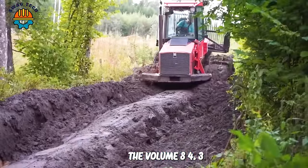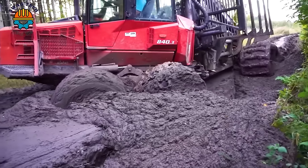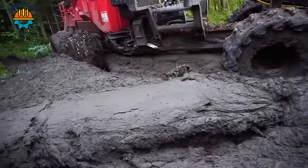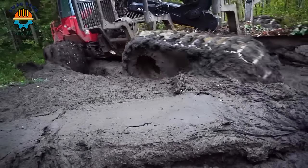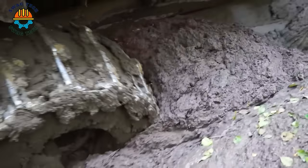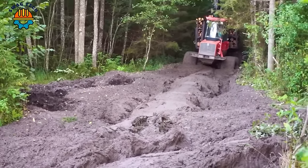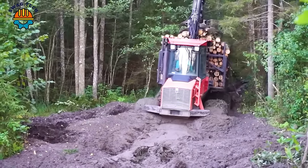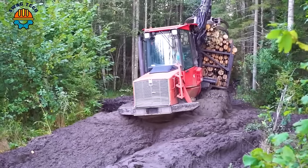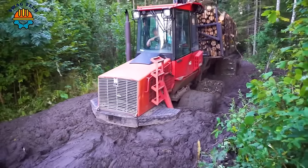The Valmay 84.3 stands out in timber harvesting and transportation, with its robust diesel engine producing an impressive 168-kilowatt power output. This versatility allows fitting various specialised equipment, including cabin or chassis-mounted cranes, enhancing transport options. Capable of transporting logs up to 16 metres and weighing five tonnes, its large wheels are designed for easy navigation through challenging terrain.